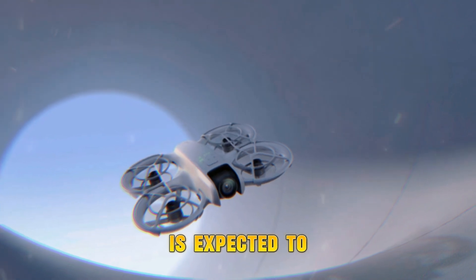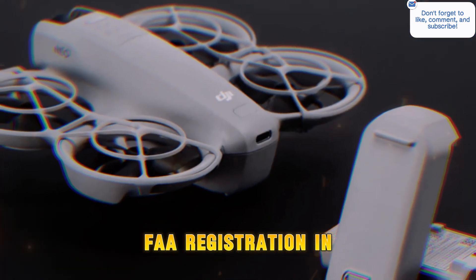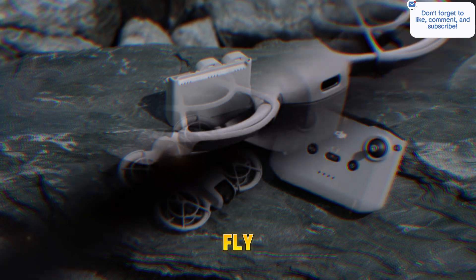The NEO 2 is expected to maintain its sub-250g class, making it an ideal choice for users wanting to bypass FAA registration in certain regions. That alone makes it attractive for beginners or frequent travelers who need something quick to deploy and easy to fly.